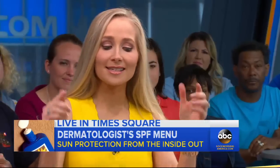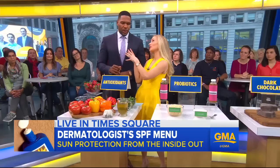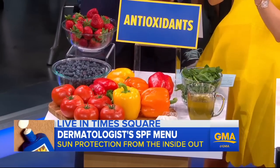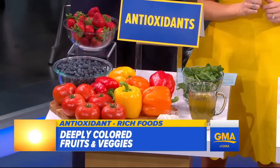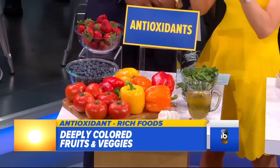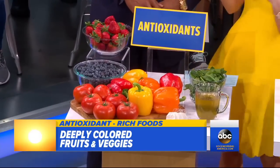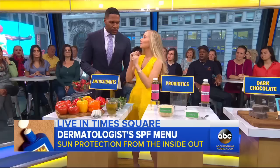Absolutely, but just to be clear, this is in addition to applying your sunscreen — there's no substitute for that. But in addition, you want to get as many antioxidants in your diet as possible. You can do that by sipping on green tea, loading up your plate with deeply colored fruits and vegetables — things like berries and spinach. The more colors on your plate, the more your skin is protected from the sun.